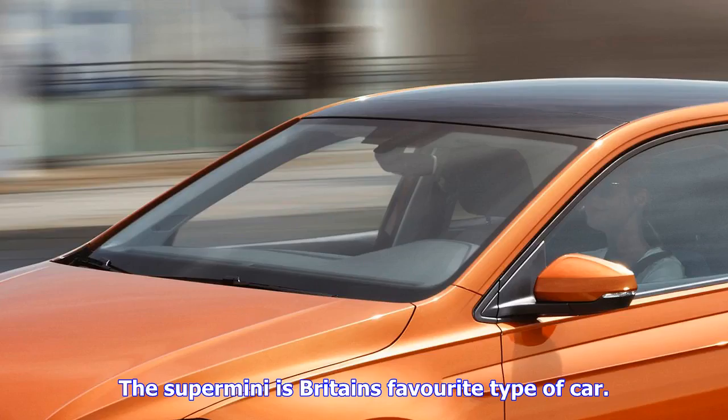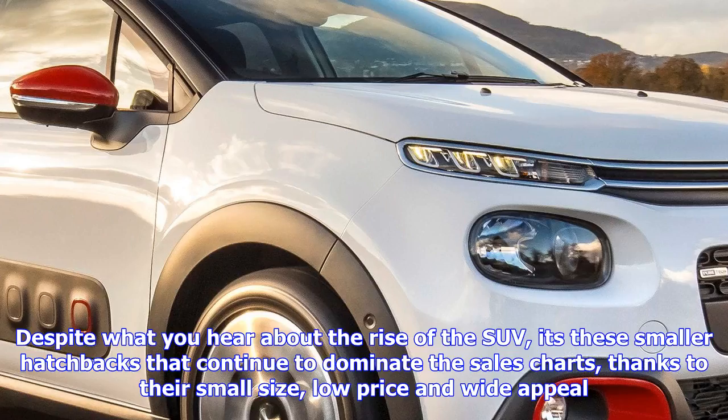The Super Mini is Britain's favorite type of car. Despite what you hear about the rise of the SUV, it's the smaller hatchbacks that continue to dominate the sales charts, thanks to their small size, low price and wide appeal.